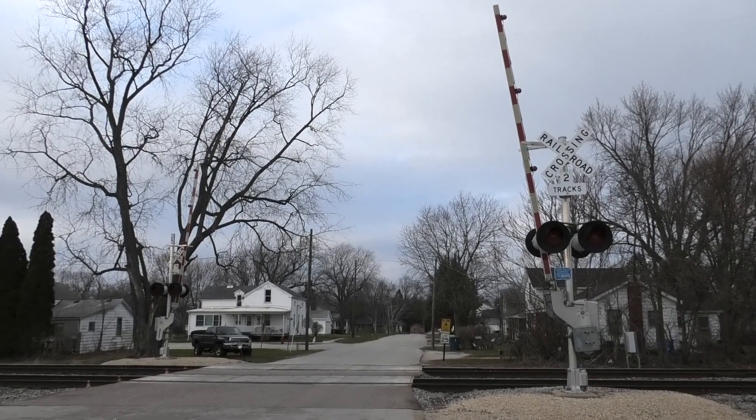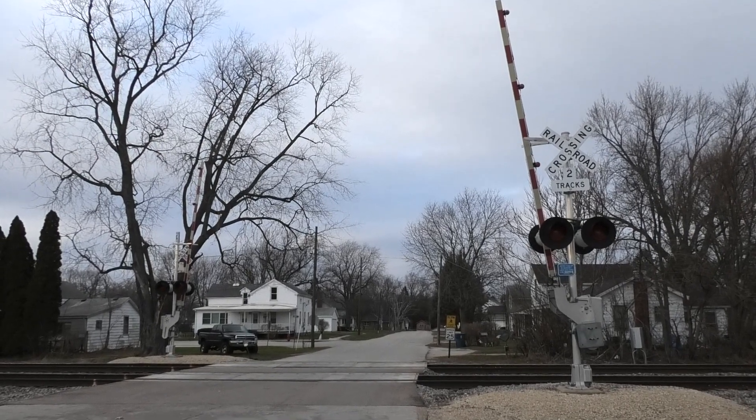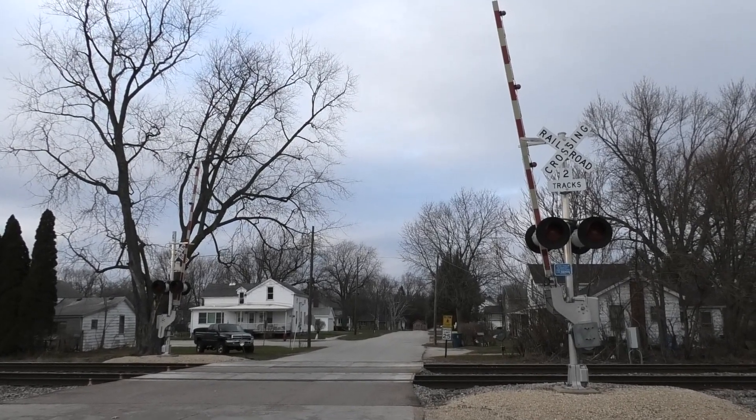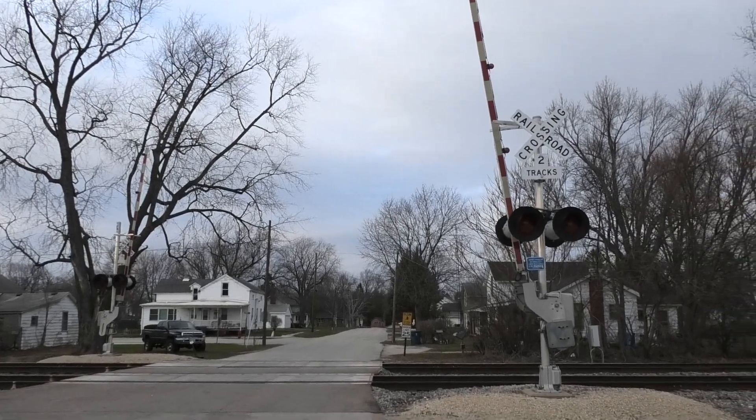This is the East Street grade crossing located on the BNSF Mendota sub in Earlville, Illinois. Here we have two newer SafeTran signals, each with LED lights and one E-bell. Looking north, you'll get a look here at the southern signal.